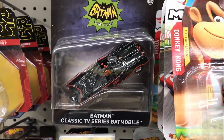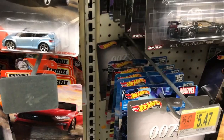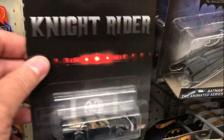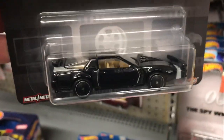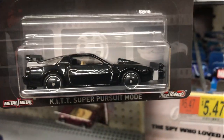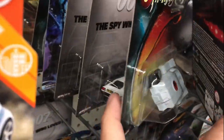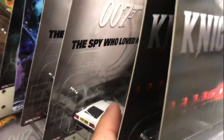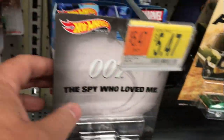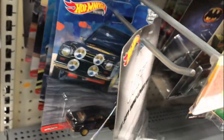There's a Batman classic TV series Batmobile — I always love the Batmobile. There's the Knight Rider, the KITT Super Pursuit Mode. I've seen that show many times but I've never seen the car do that — I must not have seen that episode or something.